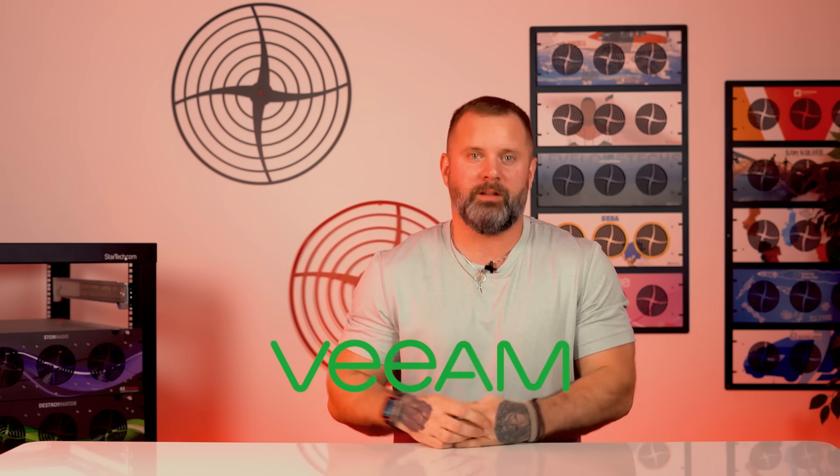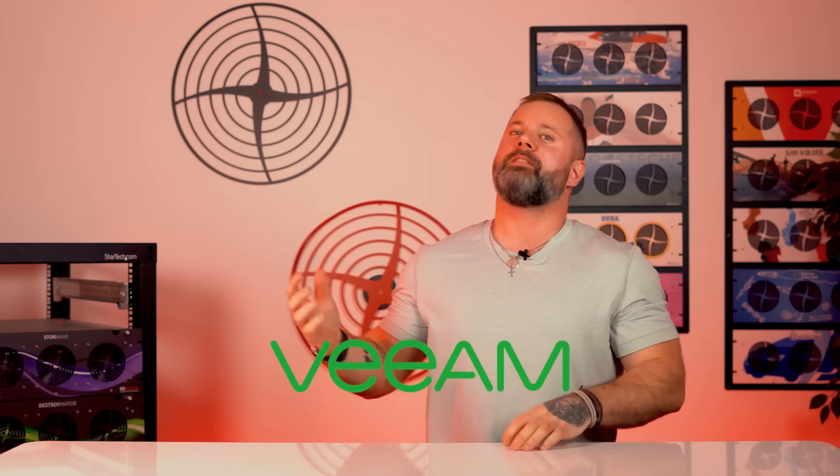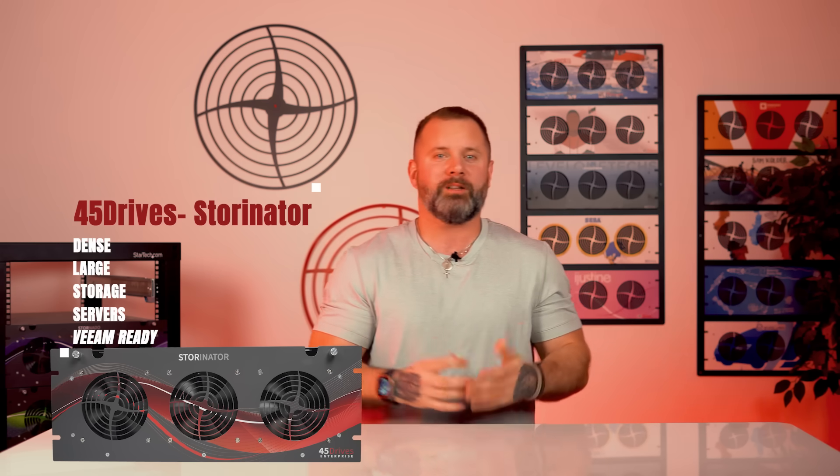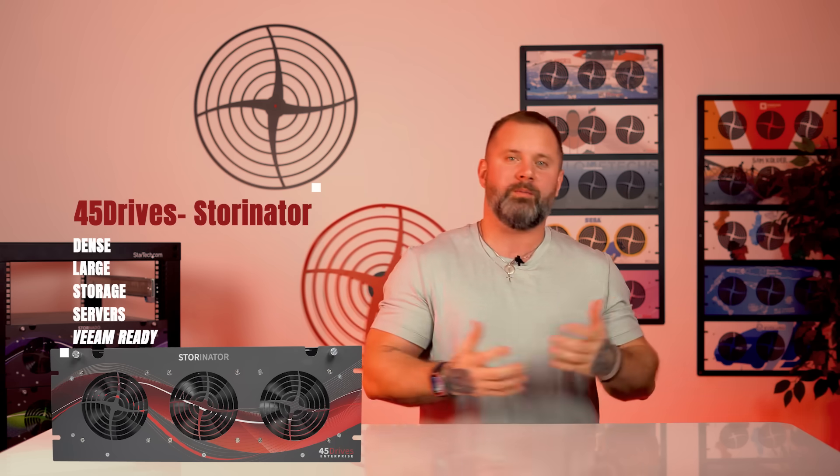Our storage servers have been used in Veeam solutions for as long as I've been here and probably even more. Veeam is a backup software, and it is probably one of the most ubiquitous backup software out there. That and probably Commvault would be another one that's close to on par, but those are really heavy hitters in this world. Our Storinators have historically been really great solutions for Veeam backups, because a lot of backups is very dense, large storage media, and we have some really dense, large storage servers. That's why we've been so acquainted with Veeam over the years.